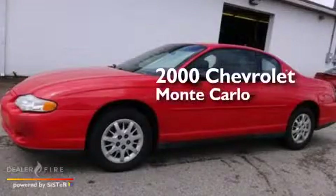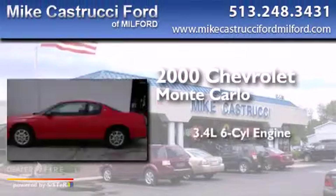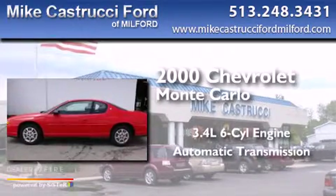This is a 2000 Chevrolet Monte Carlo. It has a 3.4-liter six-cylinder engine and an automatic transmission.